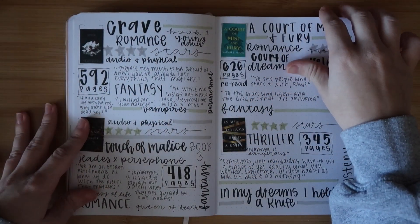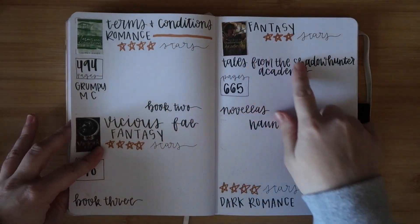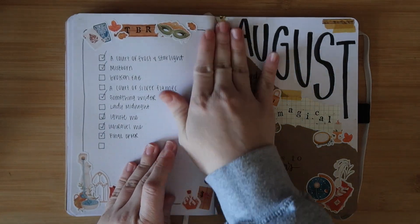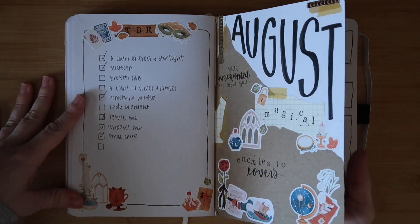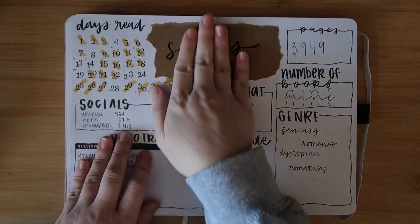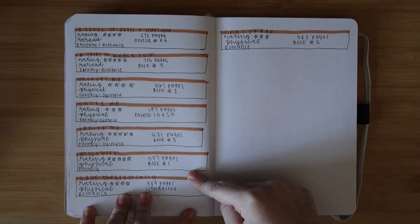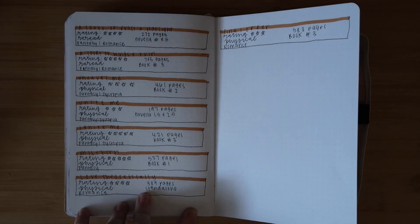I did actually keep up with one month - it was the last month I put book pictures in. Then I dropped off and just kind of quit, and after that it's literally scribble scrabble. For August I didn't really like it - it was a fantasy magical vibe but it just didn't turn out the way I wanted. My stats page is kind of a mess. At this point I literally gave up - I just did boxes with very little information on each book.